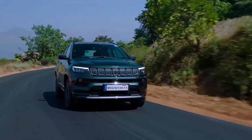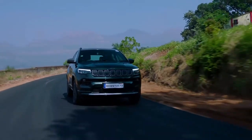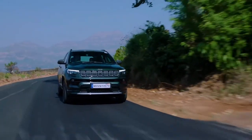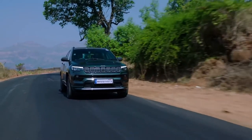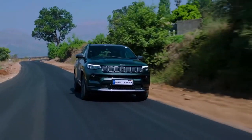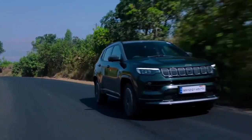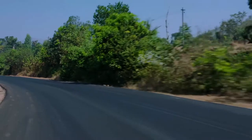No other car in this segment provides all these features — that is what Jeep says makes it slightly different from others in this price range. I hope you now have all the details related to the 2021 Jeep Compass, what features have been updated, and how the car looks — you've seen it on screen.